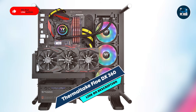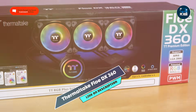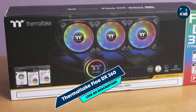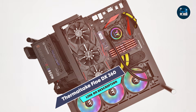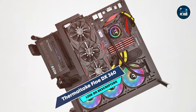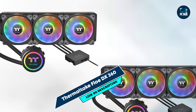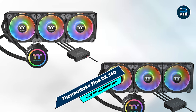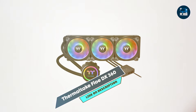The Flow DX360 features three RGB LED 120mm fans and a 360mm radiator that provides exceptional airflow. It supports Thermaltake's Ring Plus RGB software, enabling complete control over lighting effects and fan speeds. With a low-noise pump and high-coolant flow, this cooler ensures quiet and effective operation even during heavy gaming sessions.